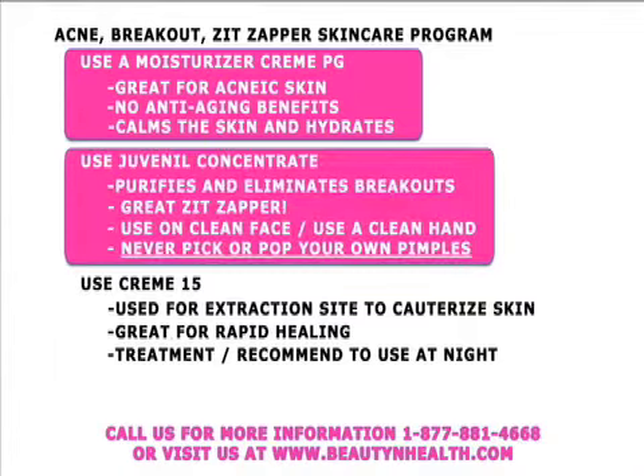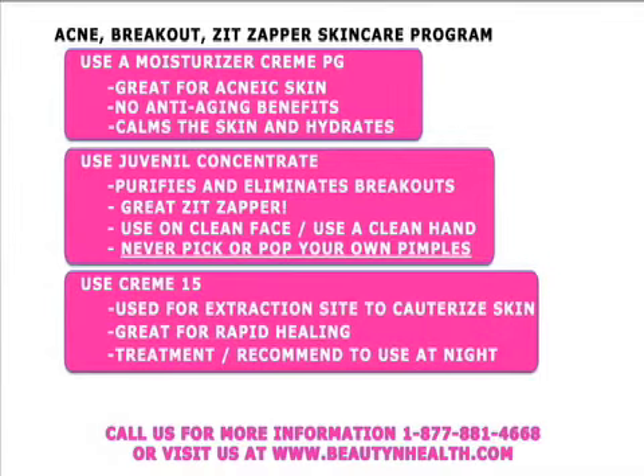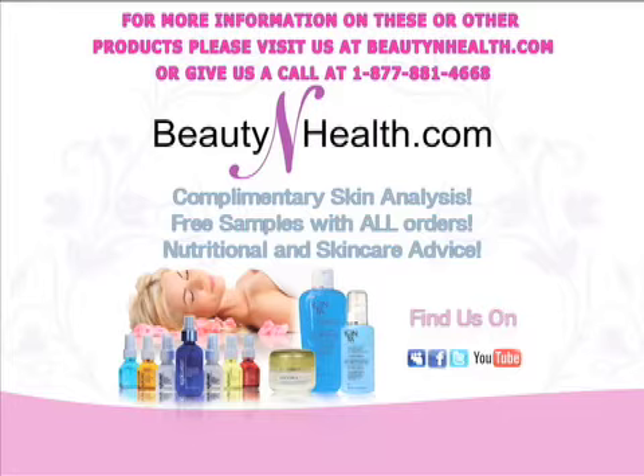I suggest that everybody have the Juvenile Concentrate — it's a wonderful spot treatment that purifies and eliminates breakouts. Use it on a clean face with a clean hand, and never pick or pop your own pimples. Creme 15 is also a wonderful moisturizer to use at night or as a daytime spot treatment — in the spa we use it immediately after extractions for cauterizing and rapid healing. It helps ensure you wake up to clear skin. For more information, visit BeautyandHealth.com or call 877-881-4668.